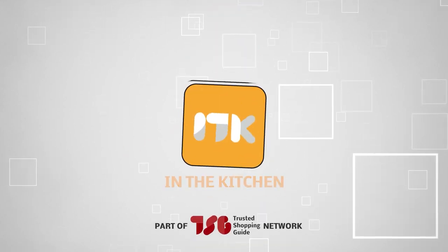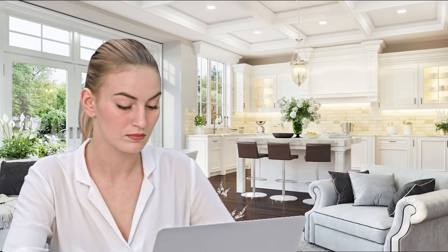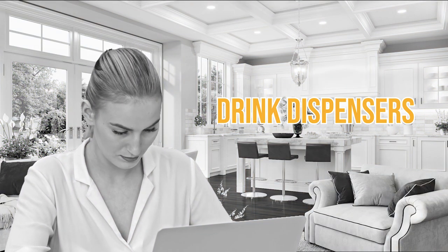Welcome back, kitchen enthusiasts! We're TrustedShoppyGuy.com and today we are in the kitchen. In this video, we'll be sharing with you our 5 best drink dispensers.